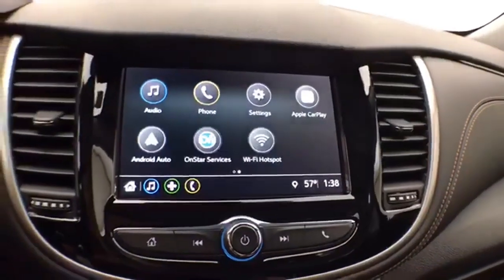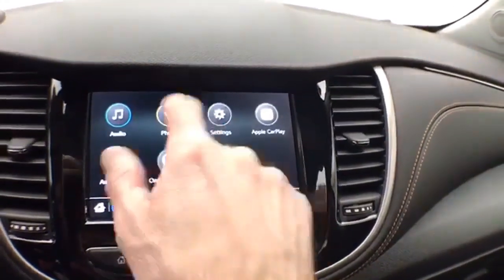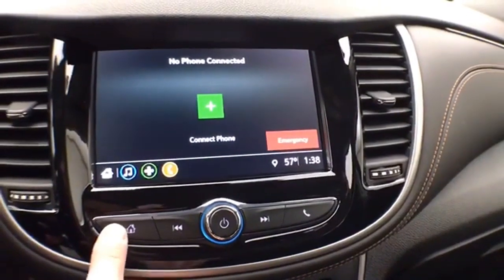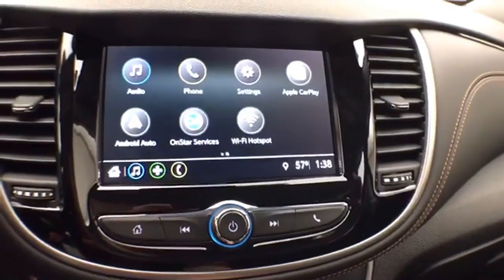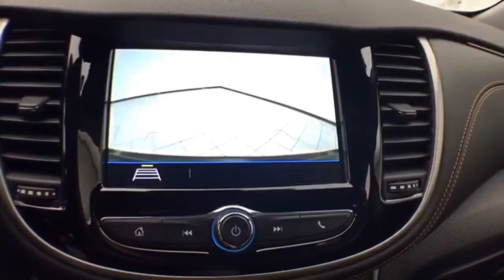It has a large touchscreen infotainment system for radio, with Bluetooth connectivity for hands-free phone use or to connect to other Bluetooth-enabled devices — great for wireless music streaming. It's Apple CarPlay and Android Auto compatible, and the touchscreen is also where the backup camera display is shown.